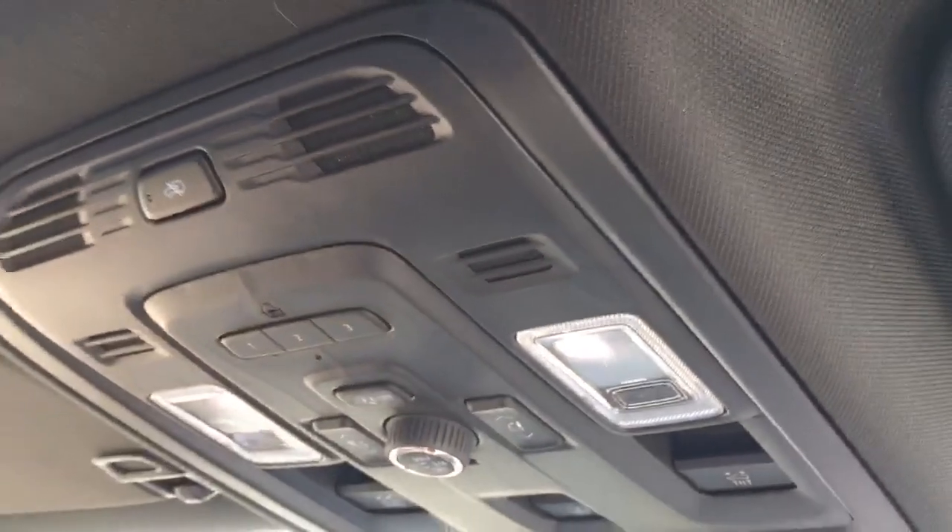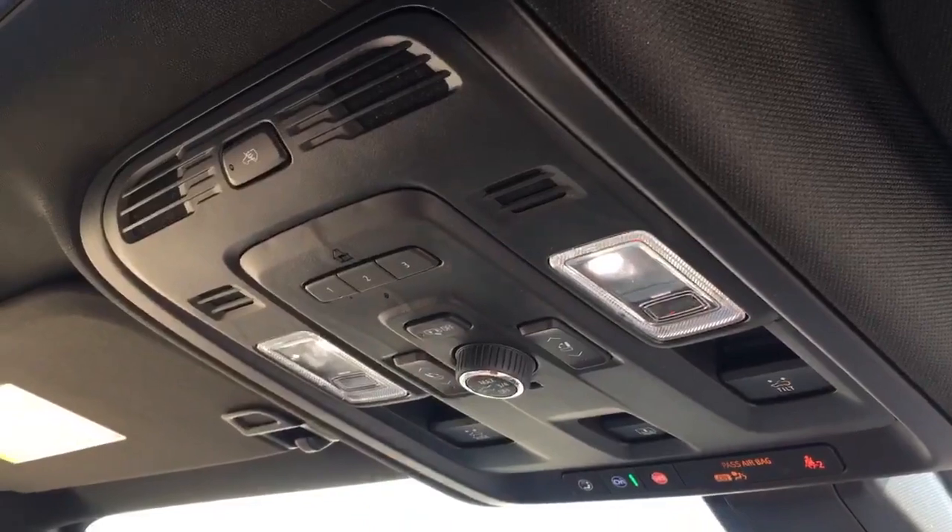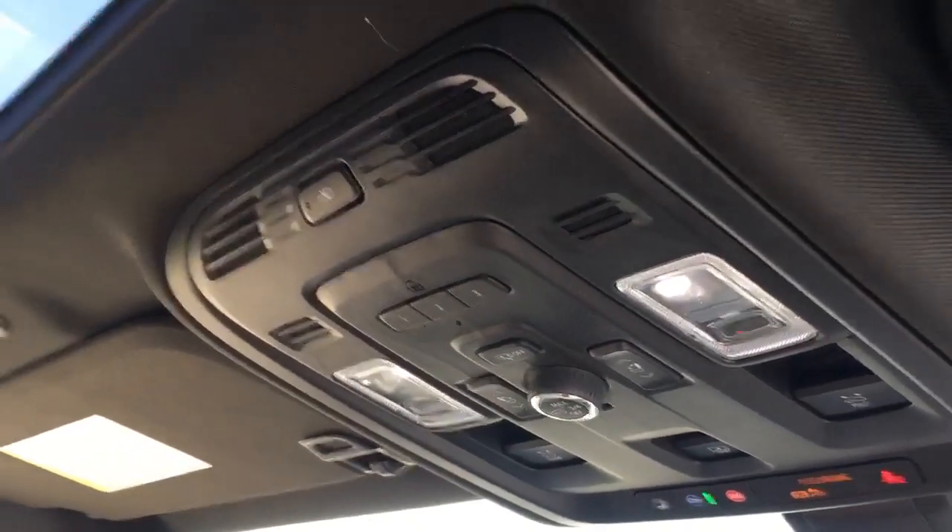On this roof here, these are all your controls — it's got the garage door openers, you have your sunroof and moonroof. There's a whole bunch on this thing. You have your Denali badging on the back of the seats, this is black leather, and these already have the all-weather floor mats in them. You have dual climate, heated seats and steering wheel.